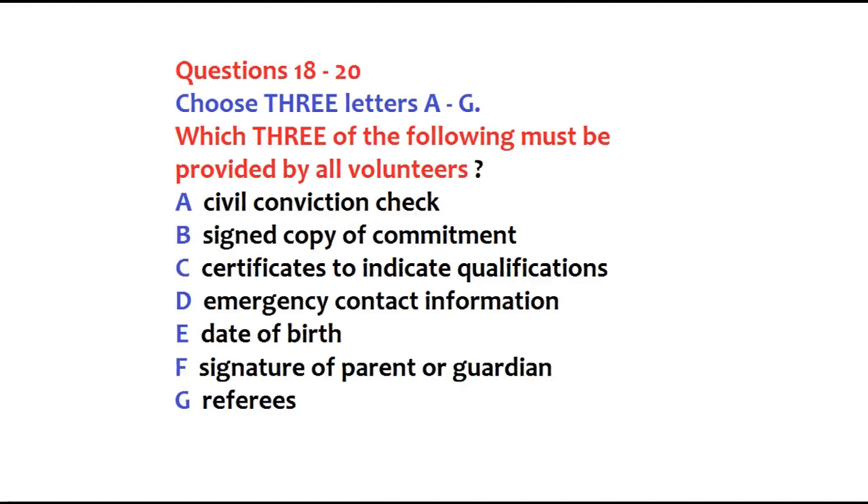Here's the application form. It asks the usual questions — name, address and telephone number. You also need to fill in details of who we should contact in case of any accident. There's a space for date of birth, but that's only if you're over 75. It asks for qualifications, but certificates aren't necessary. We'll need the names of two referees — not relatives or family members. Signature of parent or guardian won't be necessary, as I assume you're over 18. There's also a criminal conviction check — that's required by law for those working with children, so we won't need it in your case. But you will need to sign this separate document — a copy of commitment, basically an agreement to work according to the library guidelines.